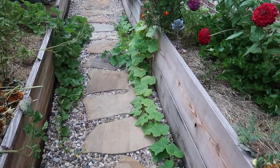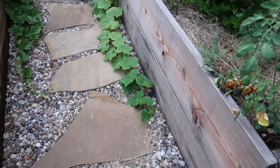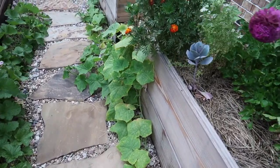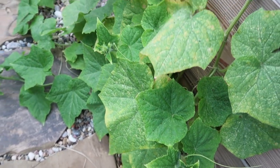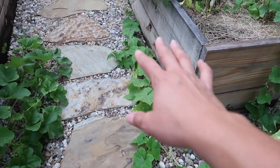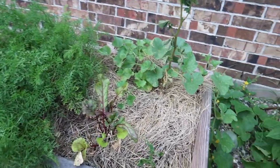Next year I'll look for mold-resistant varieties and see if I can find spider-mite-resistant ones too. The good thing about the cucumber is all the new growth is pest-free, so if I have to cut it back, it continues to grow. But the pests are getting out of hand — they're everywhere — it's terrible.